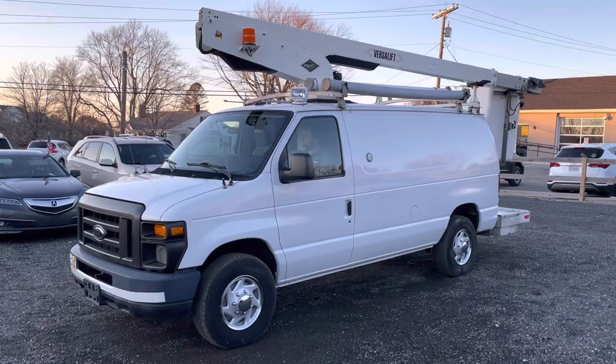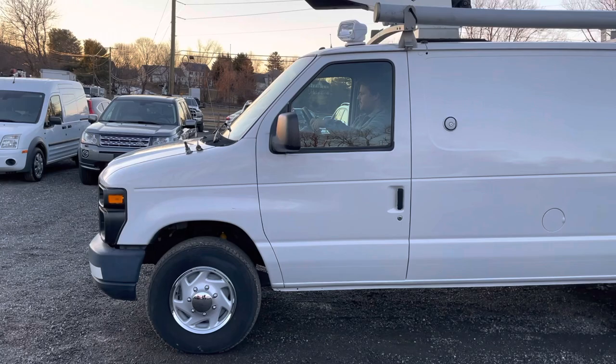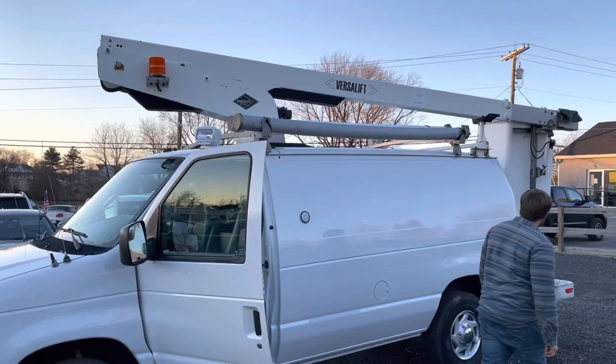Hello everyone, this is Brady with Lewis Motor Company and today we're taking a look at our 2011 Ford E350 bucket van. It has 134,000 original miles on a Triton 5.4 liter V8 gasoline engine, which starts right up as you can hear now, and an automatic transmission. The bucket unit is a 34-foot working height Versa-Lift single stage boom.